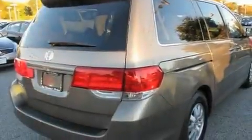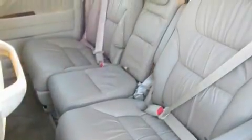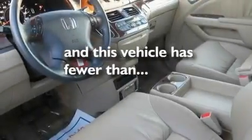Its top features include a sunroof, heated seats, a power rear liftgate, a DVD video player, leather seats, aluminum wheels, a rear spoiler, a low-tire pressure indicator, heater vents for rear-seated passengers, and this vehicle has fewer than 10,000 miles on the odometer.